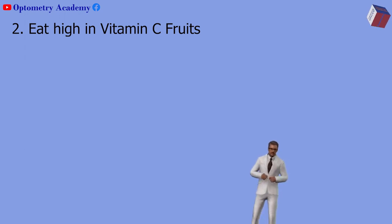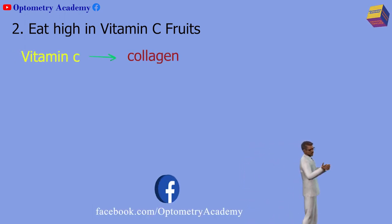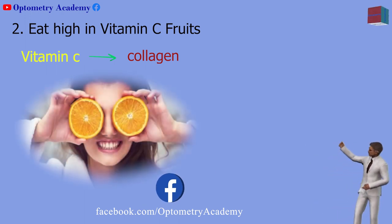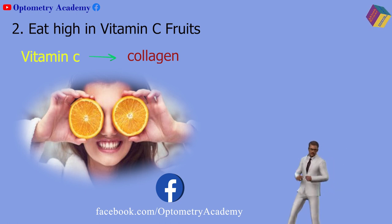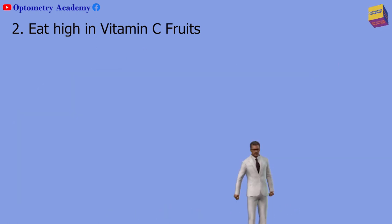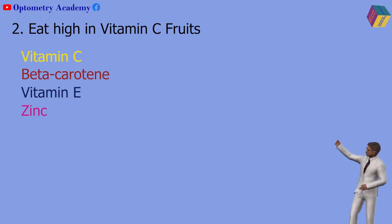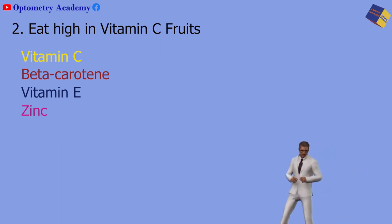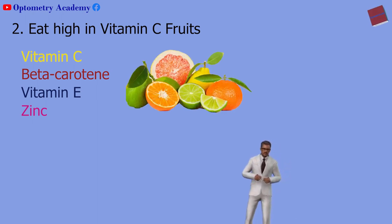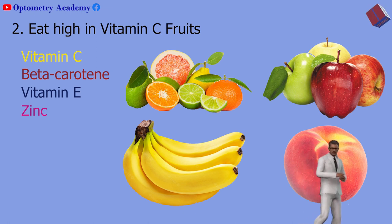Second, eat fruits high in vitamin C. Vitamin C helps the body build collagen, which forms strong blood vessels in the eyes and elsewhere. Your eyes process nutrients quickly, so getting enough vitamin C and other nutrients that benefit vision is important. People at high risk of AMD who take vitamin C along with beta-carotene, vitamin E, and zinc may experience slower progression of advanced macular degeneration. Some of the best sources of vitamin C are citrus fruits. Bananas, apples, and peaches also have a lot of vitamin C.